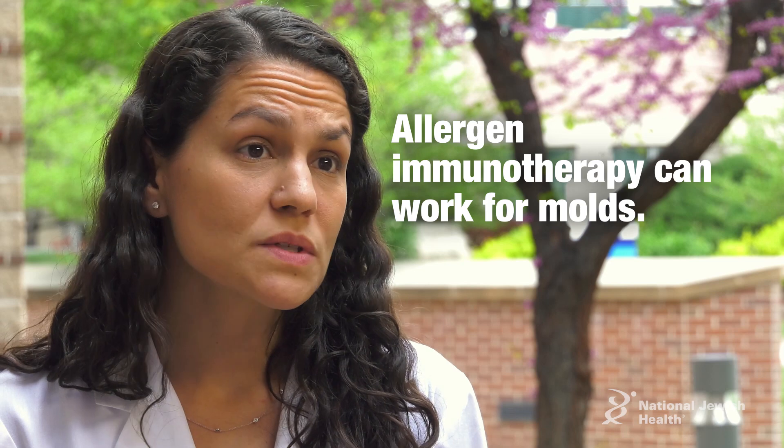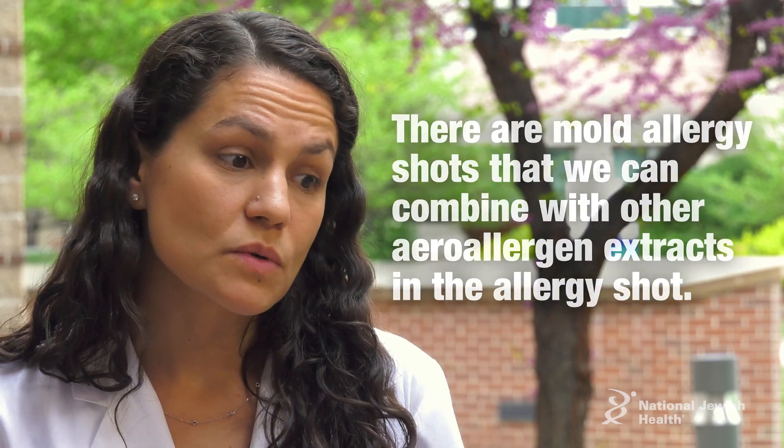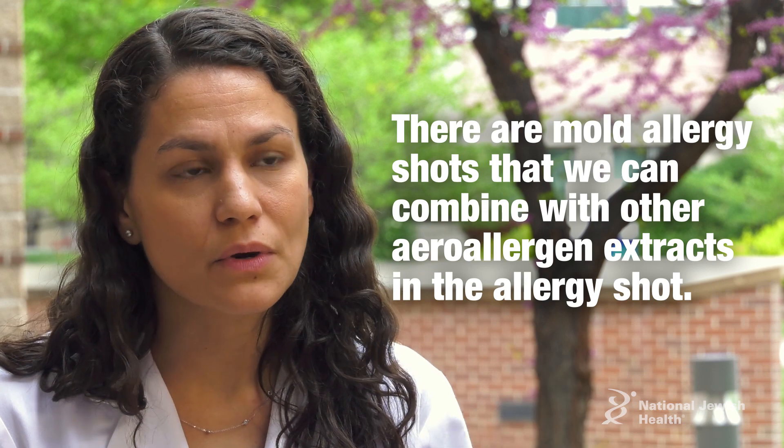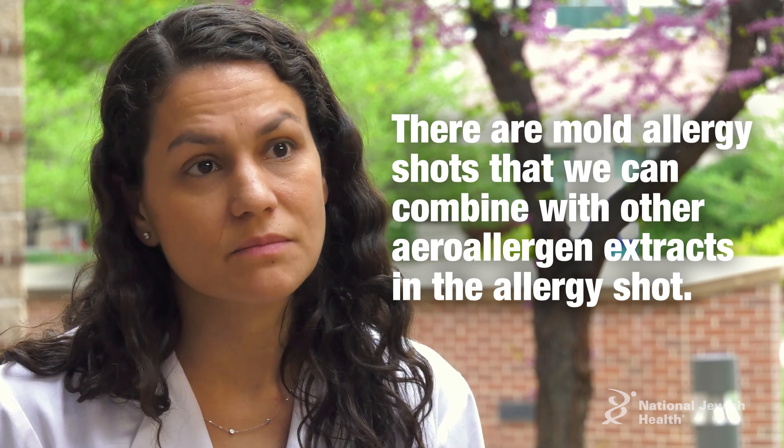Allergen immunotherapy can work for molds as well, and sometimes we will do specifically mold allergy shots, or combine them with other aeroallergen extracts in allergy shots.